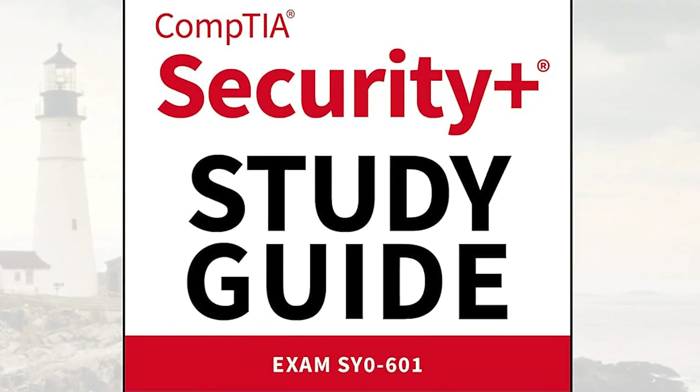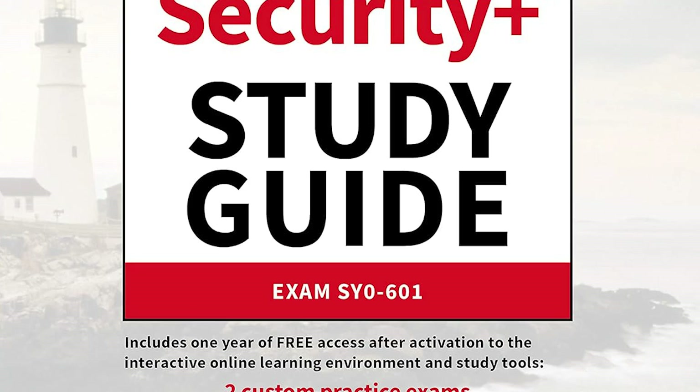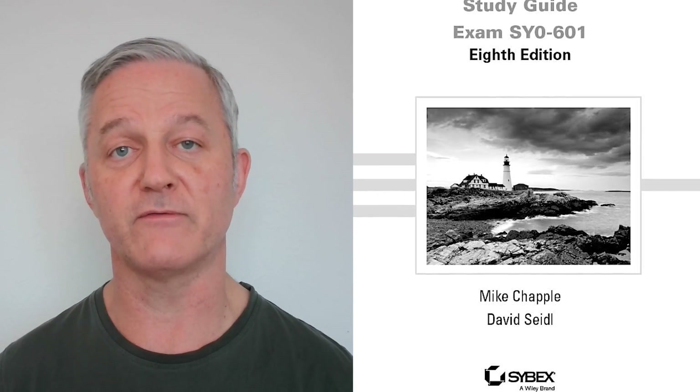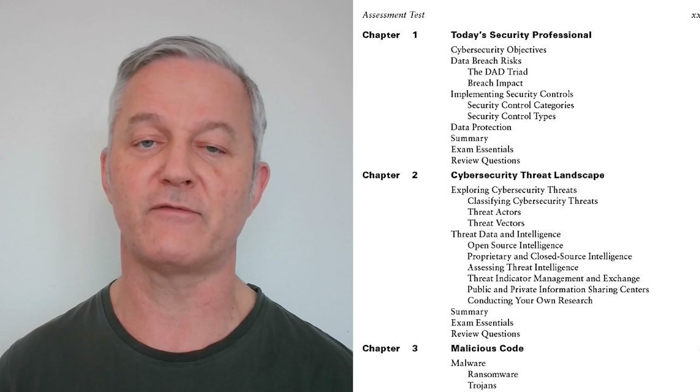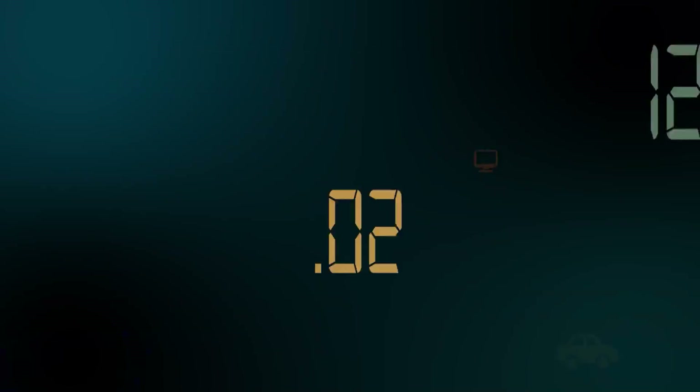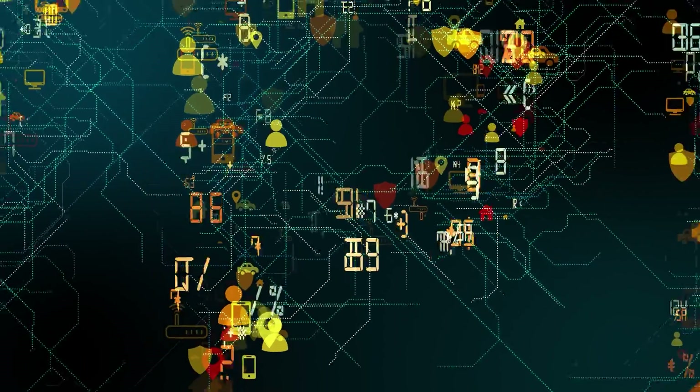Number seven is the CompTIA Security+ Study Guide for exam SY0-601, soon to be updated. The version I recommend is by Mike Chappell, though the SY0-701 version is also now available. CompTIA Security+ covers all your fundamental security information: VPNs, firewalls, locking down your networks, network documentation, some cloud security, and how to avoid common hacking attacks. This is all bread-and-butter information that every network engineer should know, even if you don't want to become a security engineer.